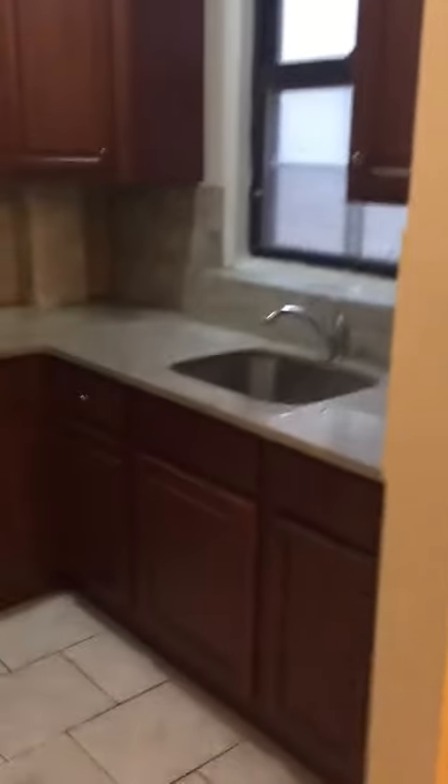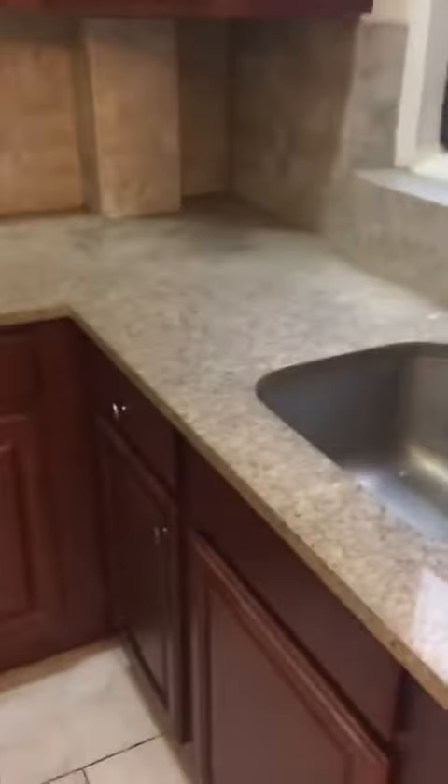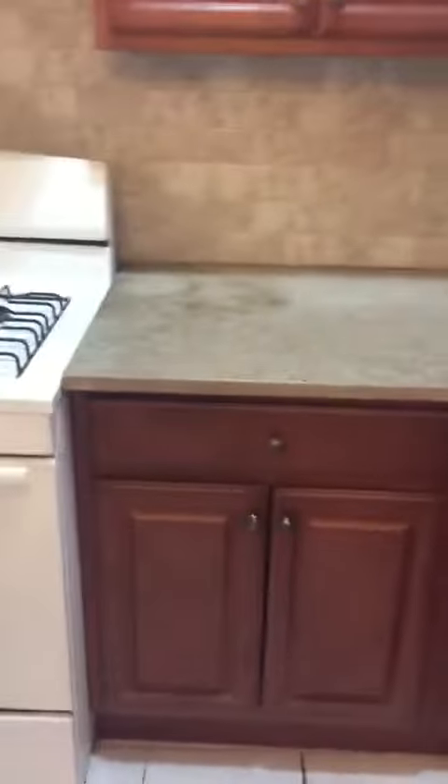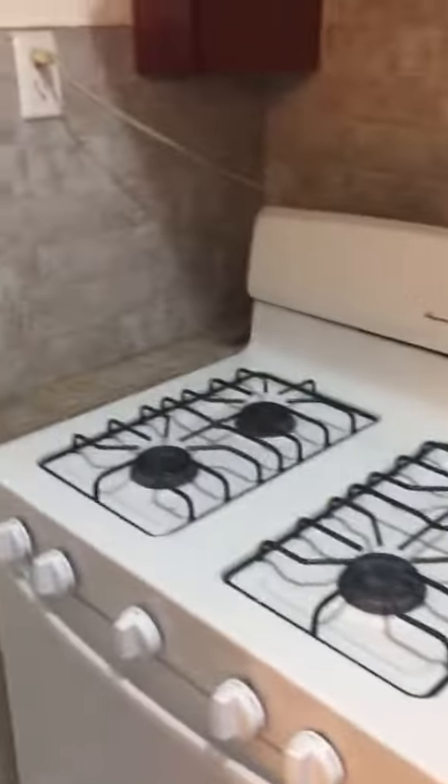To the right, you've got the kitchen — an eat-in kitchen area. All new marble, cabinets are new, appliances are new.